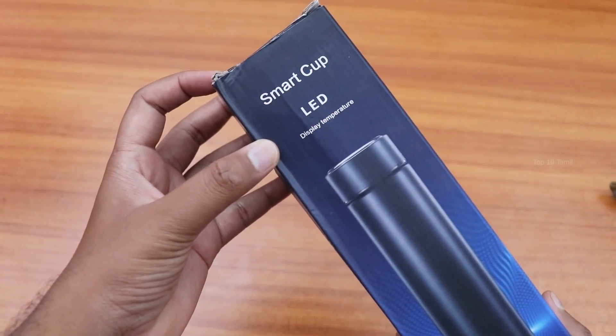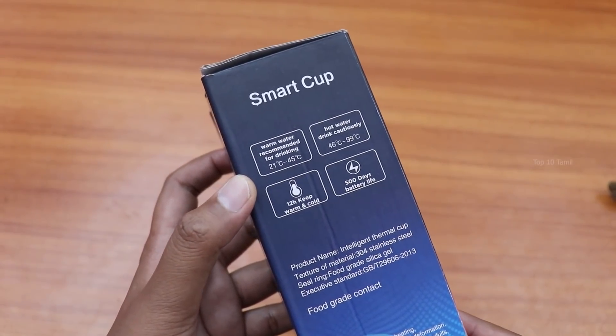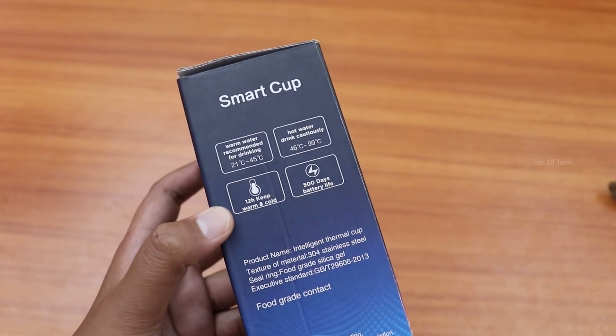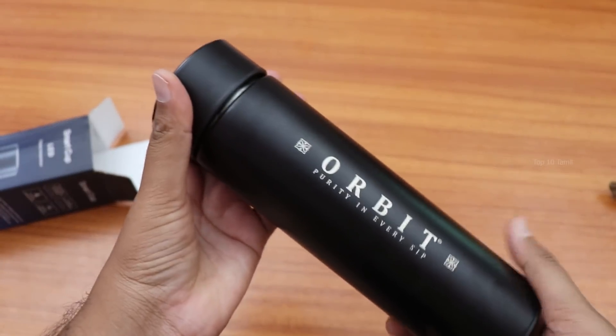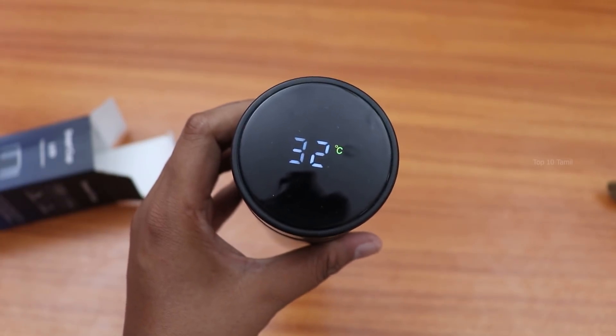The next product is a Smart Flask with LED Temperature Display. This is a unique gadget — a Smart Cup with LED temperature display. It maintains cold temperatures from 0 to 21 degrees and up to 45 degrees, and hot temperatures from 46 degrees up to 99 degrees. The box is in cylinder shape, made of strong quality metal. There is a touch display on the bottle cap.